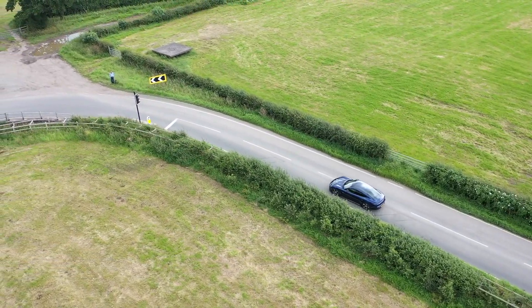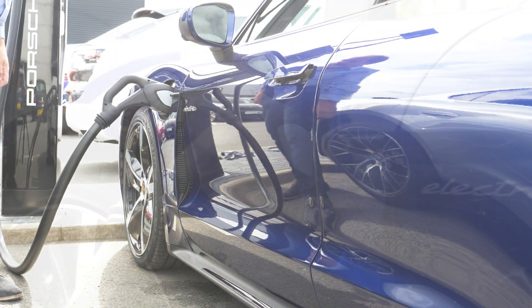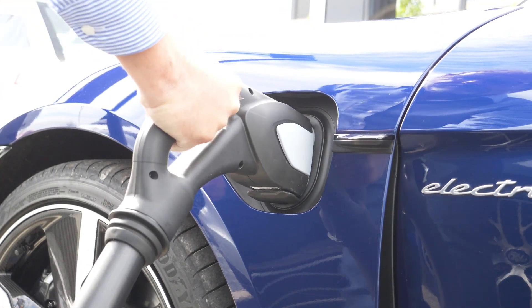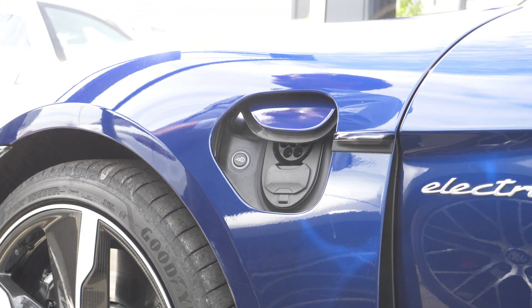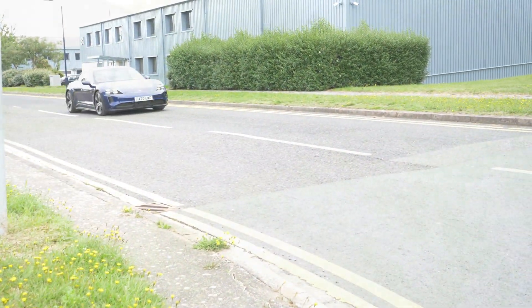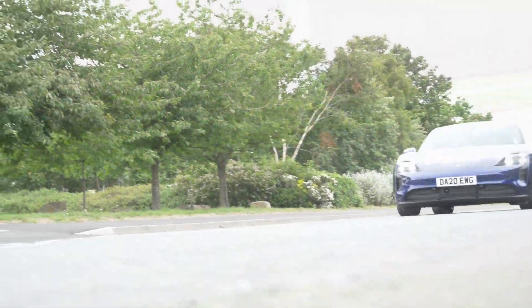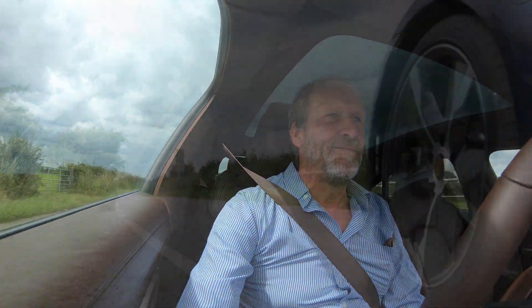The Taycan is also capable of taking the fastest charge input of any EV out there — from one of Porsche's 270-kilowatt charger points. All that energy powers two electric motors, one on each axle, making it all-wheel drive — or as the brochure puts it, 'permanently excited.' The Taycan's drive system also features a unique two-speed transmission, leading to improved efficiency while cruising and huge acceleration off the line — huge, effortless, linear acceleration and speed.